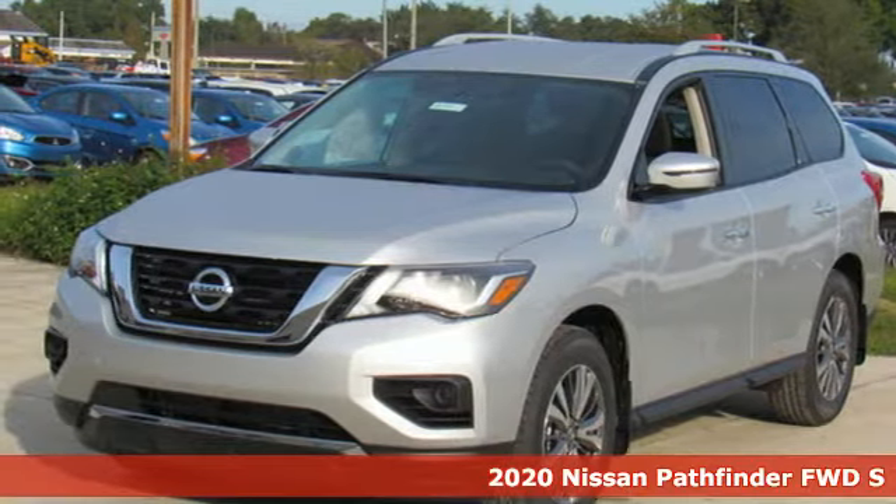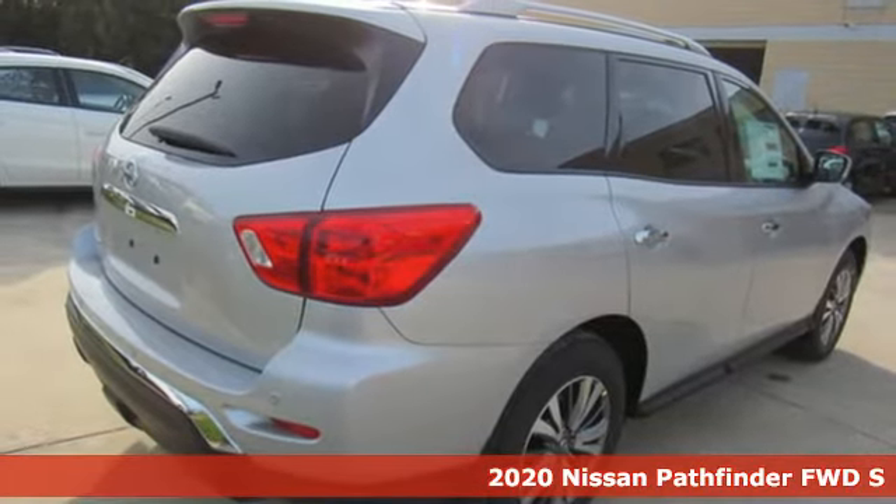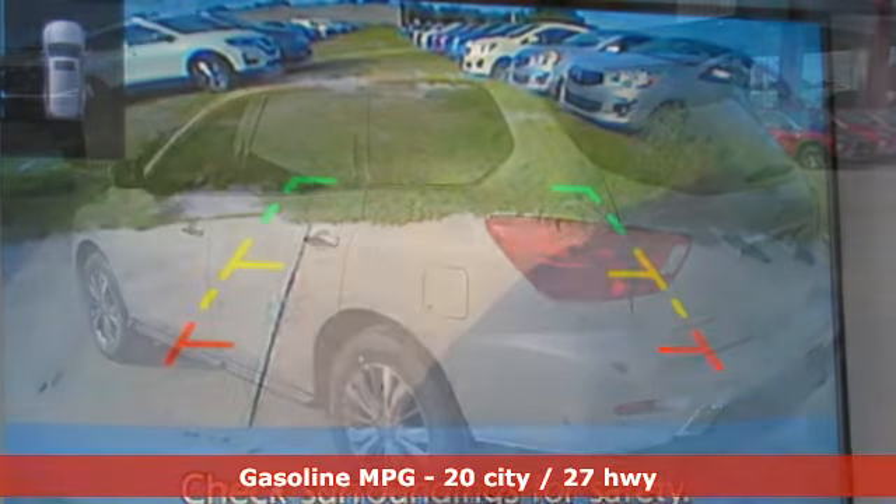Here's a new 2020 Nissan Pathfinder. It has room for what you need to bring, what you want to bring, and the unforgettable moments you will create. You'll look forward to every drive with features like these.